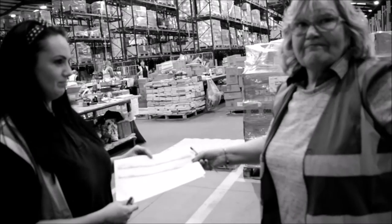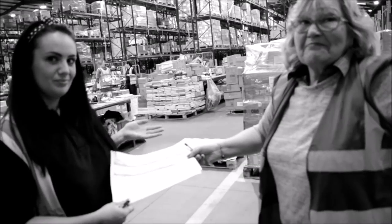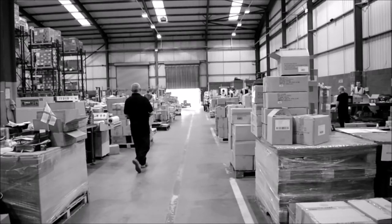Once the pallet is worked, paperwork must be filled in and any discrepancies signed for by Mrs. McManus.